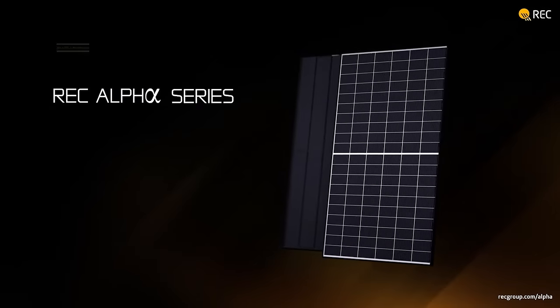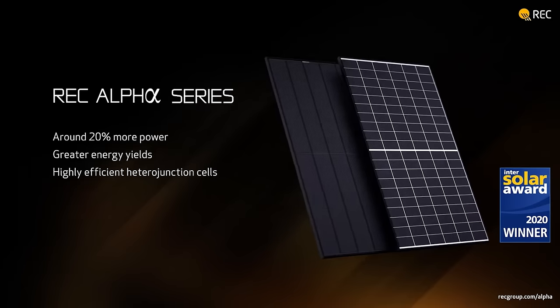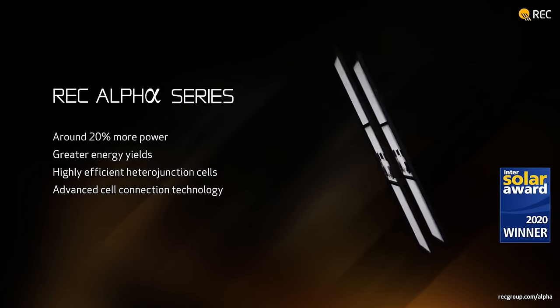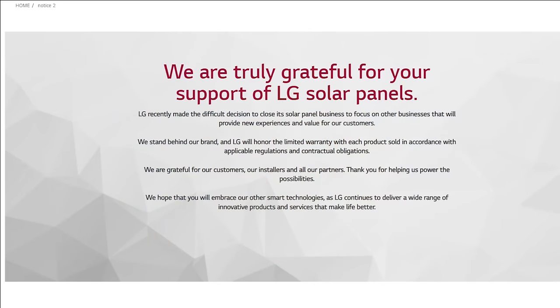Next up: the REC 410W Alpha Pure Black. Now we're getting to the more premium brands. This model will be on a similar level as the Panasonic one, and I'll explain why later. In the past I would also include LG Neon R among the highest quality panels. However, LG just made a statement as of February 22nd of this year that they were exiting the global solar industry, so we can't really look at those panels anymore.